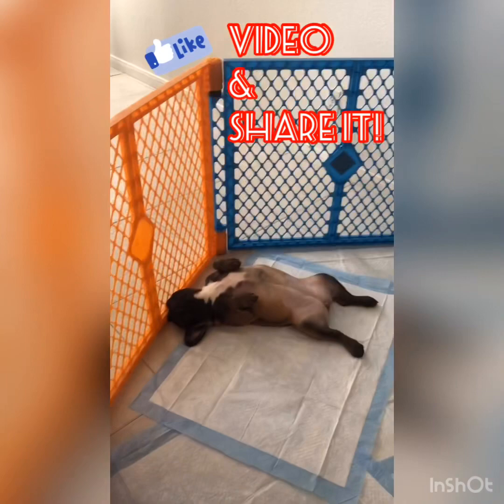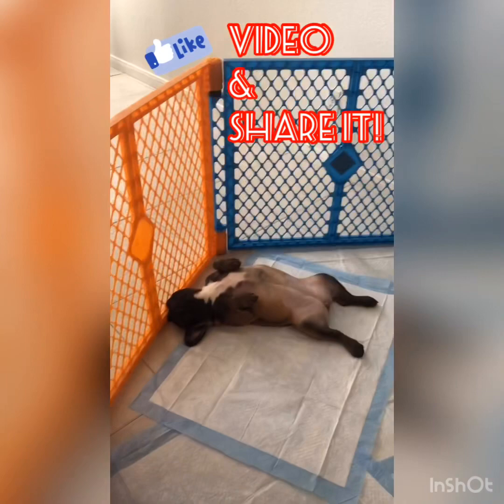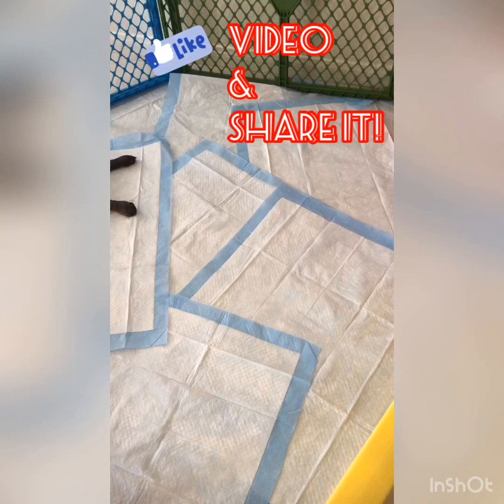And I went and got this brand-new puppy play area from Target. It was about 80 bucks. I have pads down that I got at Costco — I bought a box of them for about $15.